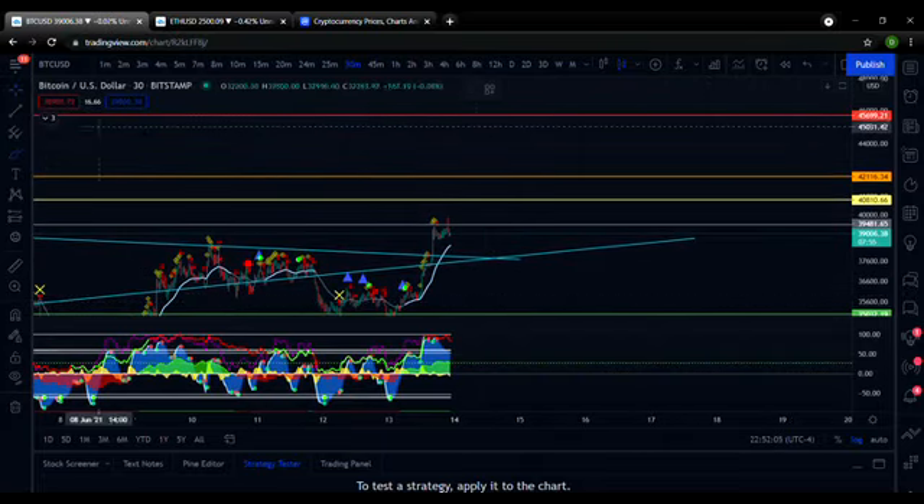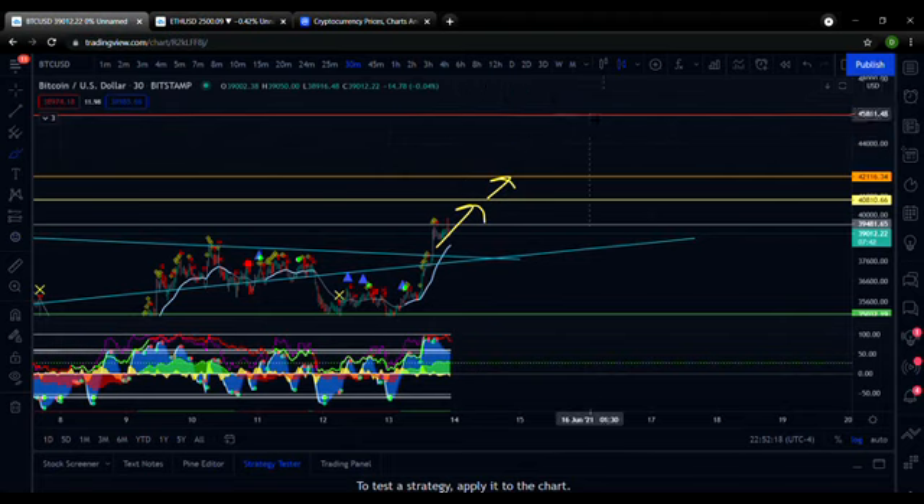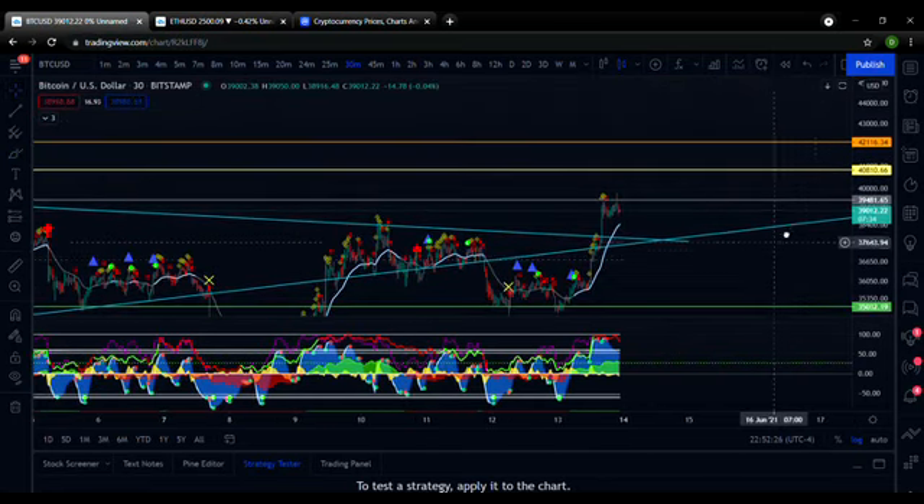Let's not get too far ahead of ourselves here. Bitcoin has got plenty of resistance to go through before we can reach new all-time highs again, but this certainly is some good news — at least some of the only good news we've had.